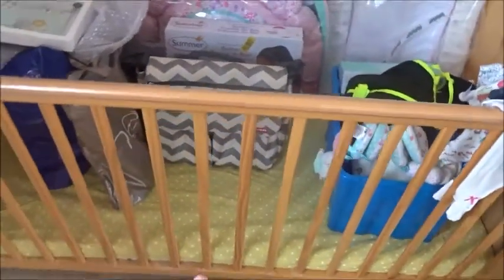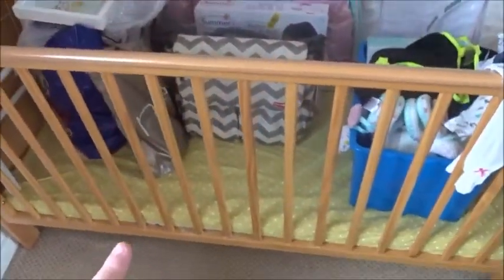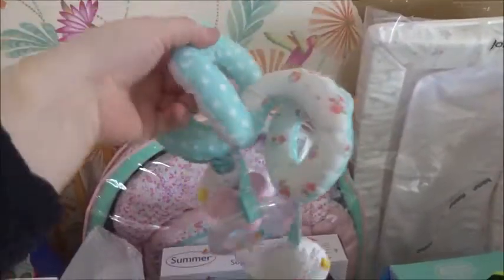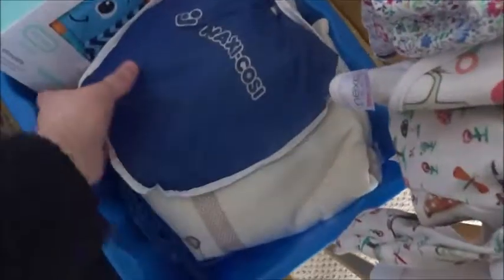This is a new sheet for the mattress - that was five pounds from Asda. And this I got second-hand off eBay - it's one of those dangly toy things that goes on the baby car seat. There's a snooze shade, a Maxi-Cosi car seat rain cover, some toys, Little Tykes toys, and bibs.